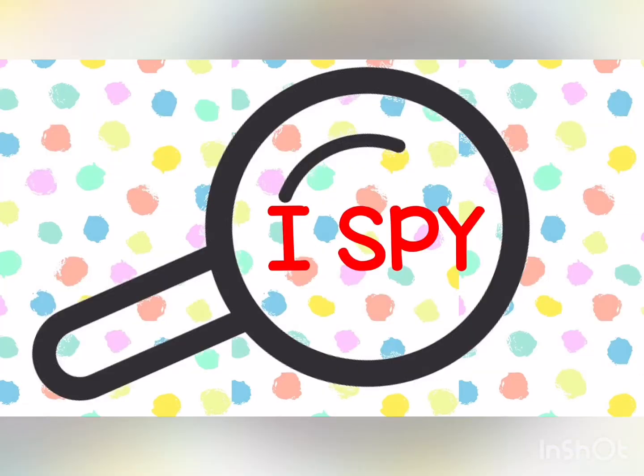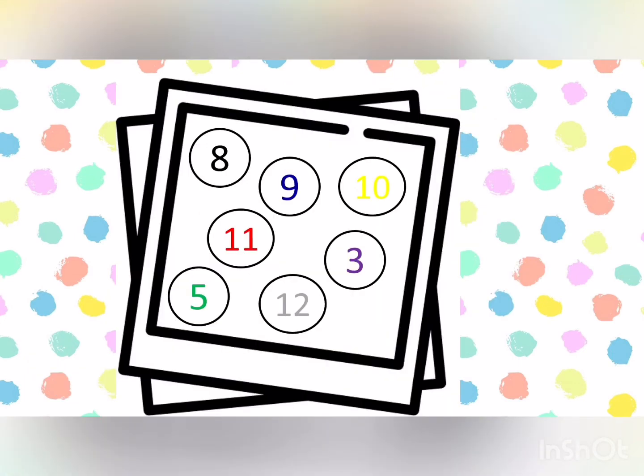Now that we know the numbers from 1 to 12, it's time to play I Spy. You are going to listen and tell me what number you see in that color. Let's start. I Spy with my little eye — what number is color red? Excellent. It's number 11.